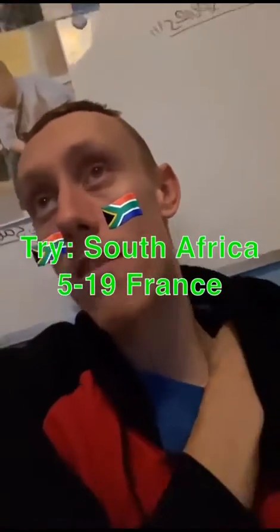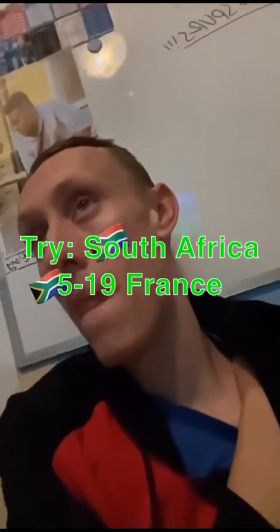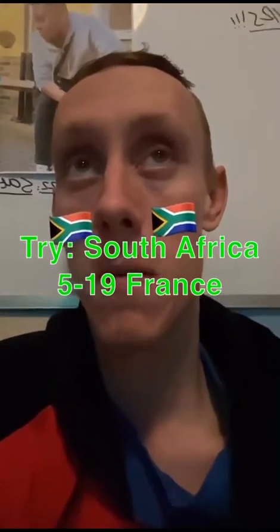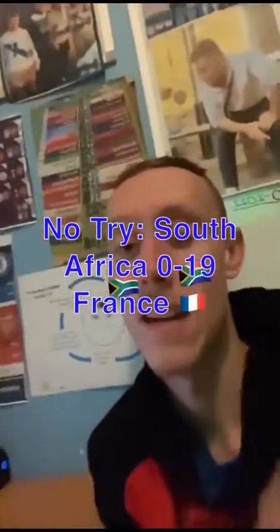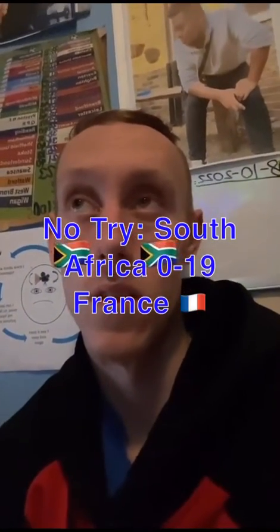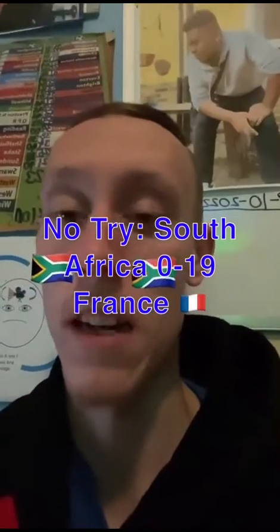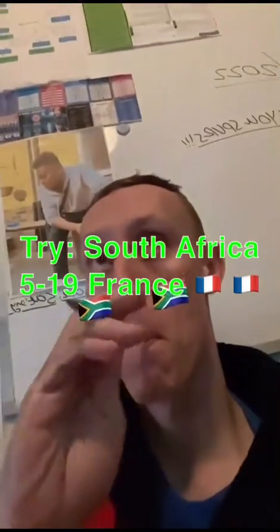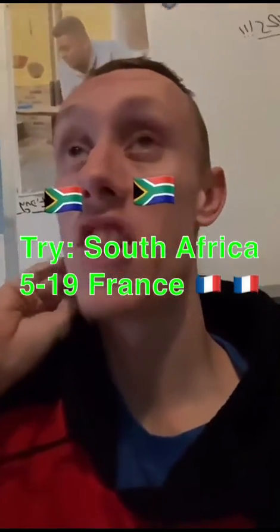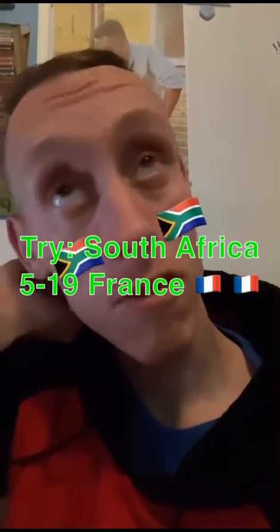A try for South Africa. There are the score sheets. 19-5. They are back in the game. Oh, it is no try. The score's gone back to 19-0. No try. It's a try for South Africa now. Can this try count? It's 19-5 now to France.